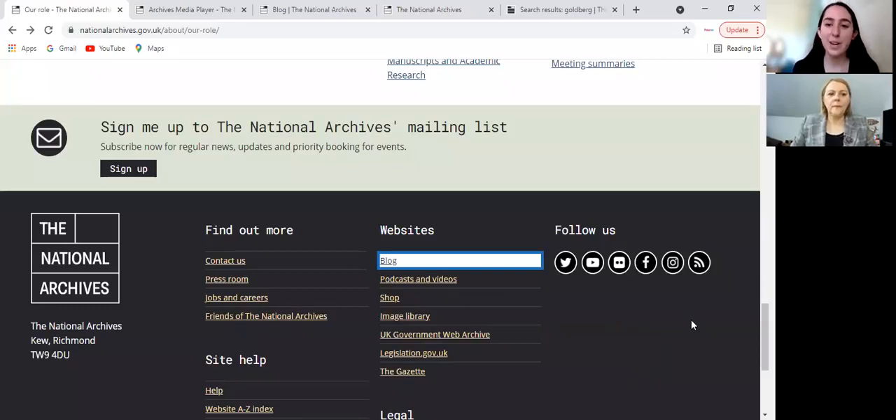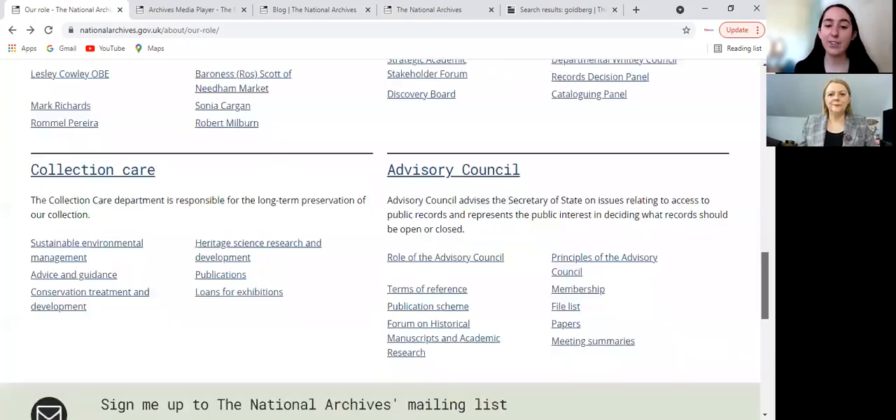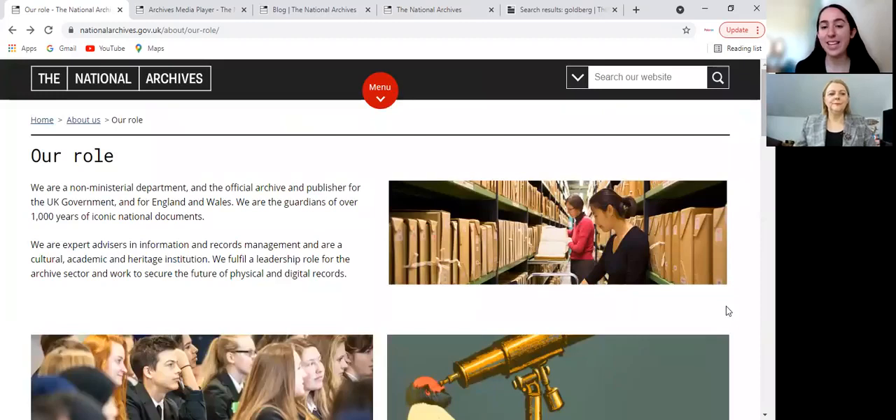Hello and welcome. Today I'm joined by Eva Hussain, Polaran's Director and Founder, and we're having a good look at the National Archives for the UK. Welcome Eva. Thank you so much, Stephanie. So today we're covering the National Archives of the UK.